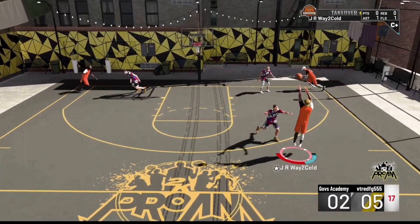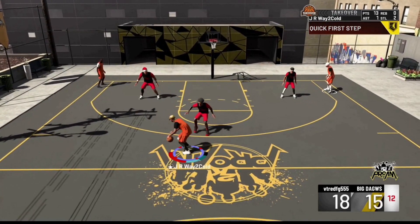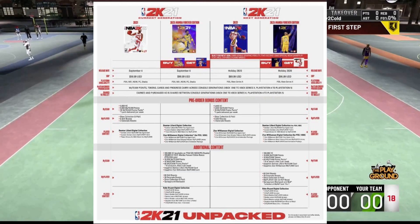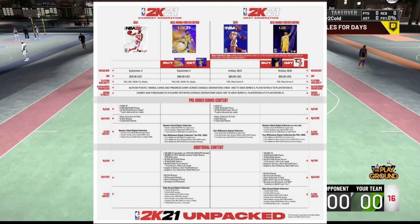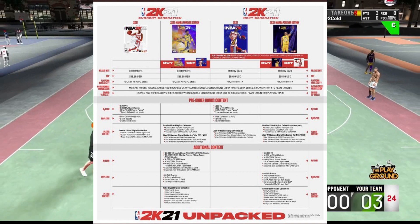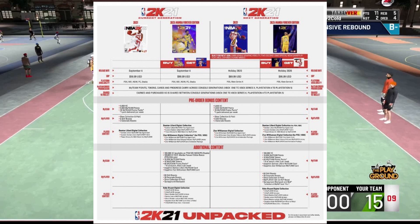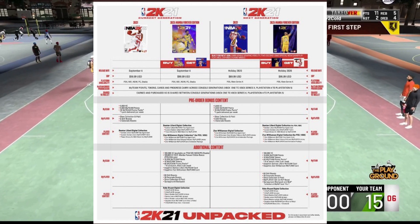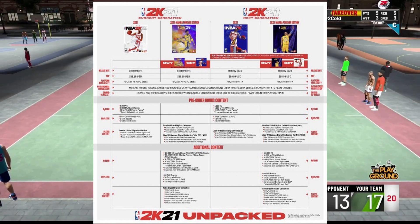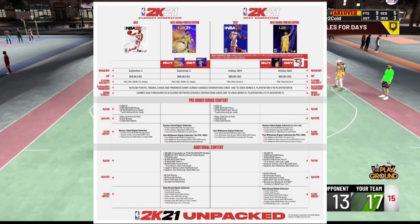This year the release of NBA 2K21 is different from any other year because there are going to be two different versions of the game released for current-gen and next-gen consoles. This hasn't happened since NBA 2K15. Back then we were able to upgrade the game for free and transfer over our player progression to next-gen, but as of right now it appears that's not going to be possible.